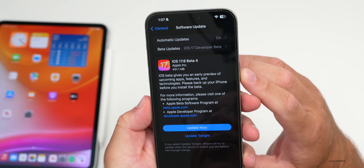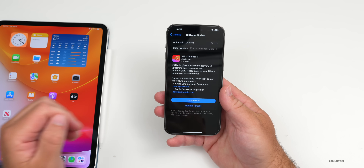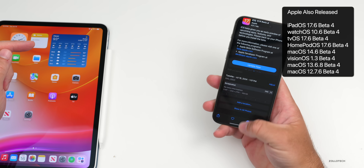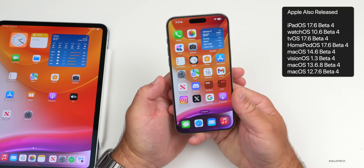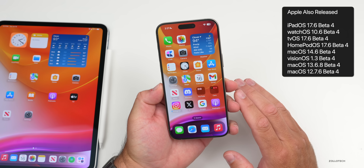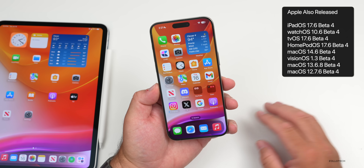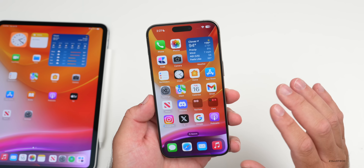This update came in at 431.1 megabytes on my iPhone 15 Pro Max, and was about the same size on the iPad Pro M4. Along with this, Apple also released quite a few other updates: iPadOS 17.6 Beta 4, watchOS 10.6 Beta 4, tvOS and HomePod OS 17.6 Beta 4, macOS 14.6 Beta 4, visionOS 1.3 Beta 4, and other macOS updates for previous devices.